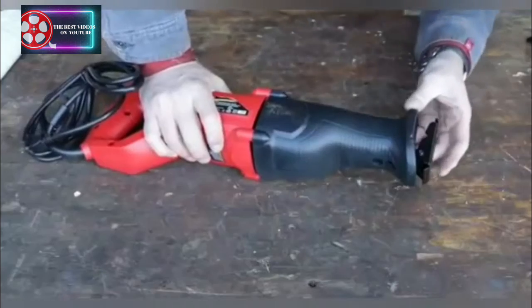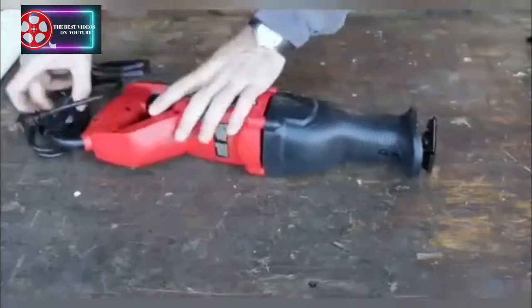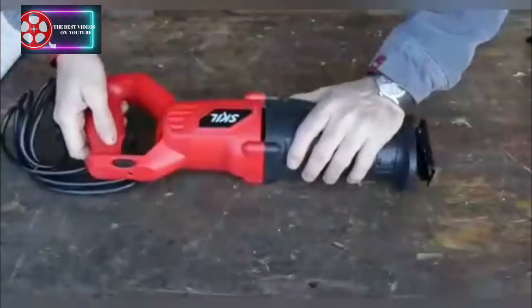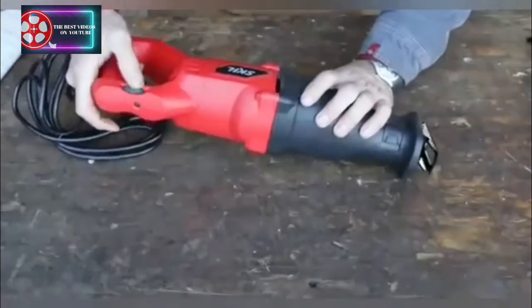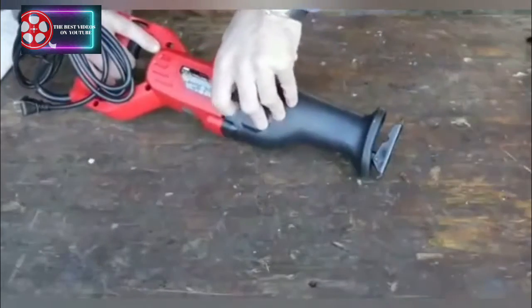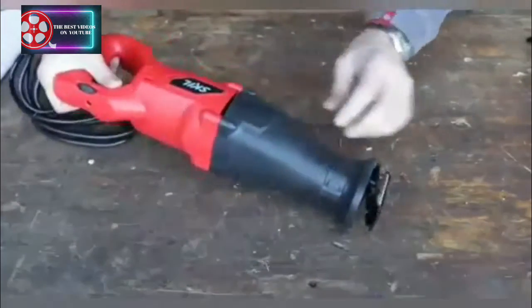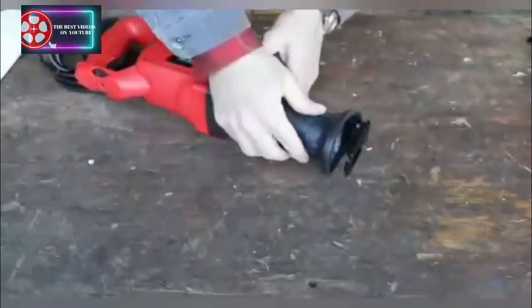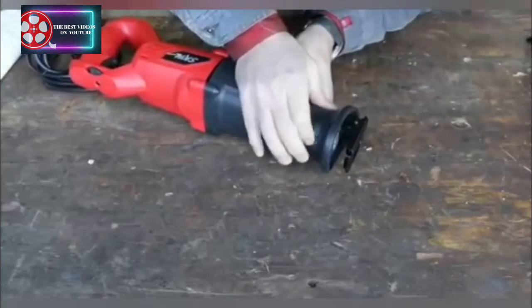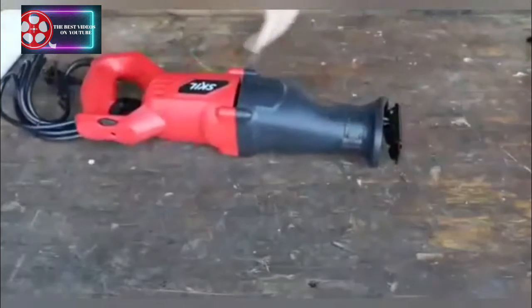One question I have is does it have a keyless chuck? It does have a keyless chuck. It feels pretty solid. We've got a variable trigger right there, and the housing is actually metal — that surprises me too. It's got that DeWalt style of keyless chuck that actually feels really good. I was surprised.